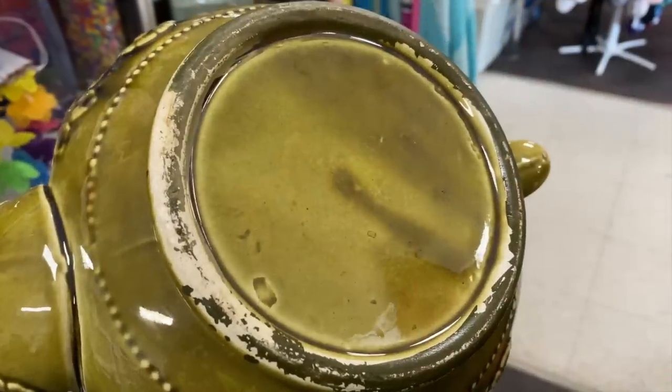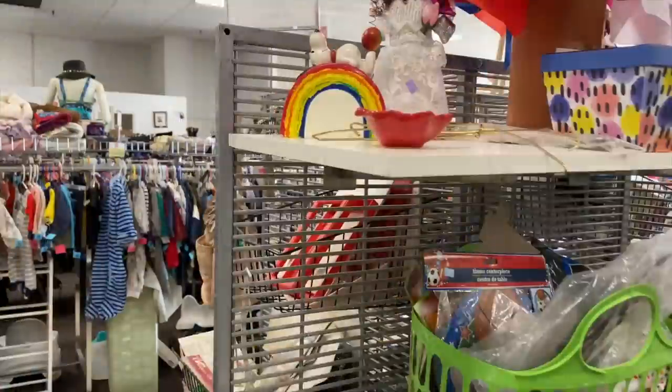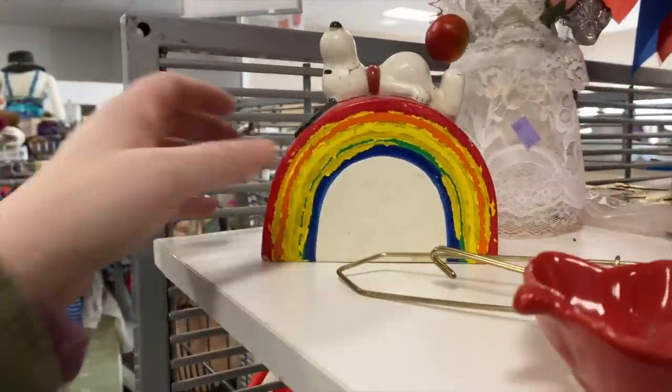Unfortunately there's a pretty significant crack here on this side, and then the bottom — it did come around the edge a little bit. There was a lot of paint wear coming on to it, so this piece was a little tricky.